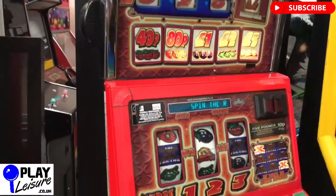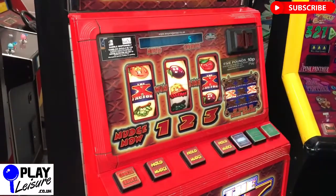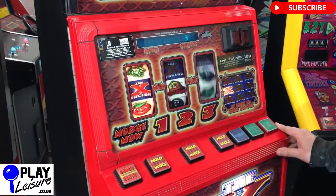This is a five pound jackpot, 10p play. Just remember that we are regulated by the Gambling Commission, so we can only sell this to you if you are 18 years of age or older and it is for home use only, not for commercial use.